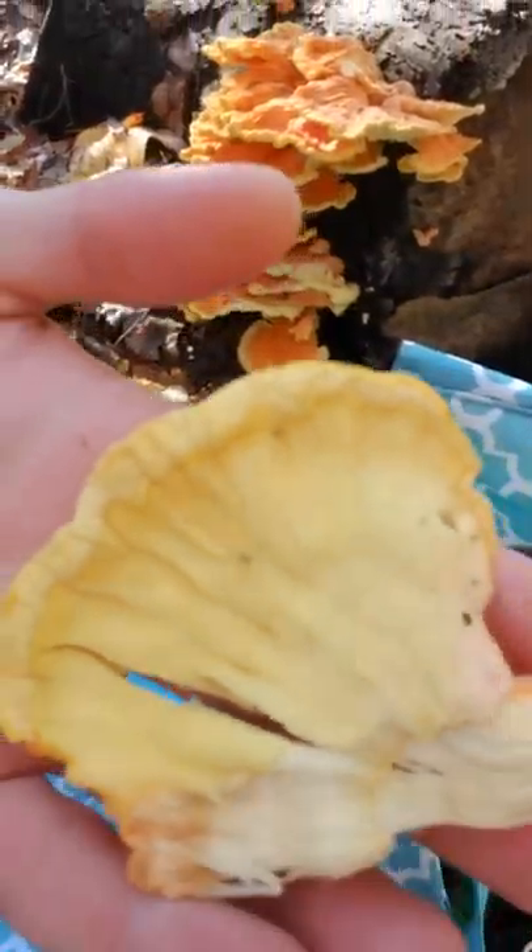Instead of having gills, what it has is pores. It drops its spores through its pores, and those spores spread throughout the forest, land somewhere, and begin to inoculate more deadwood or live wood.